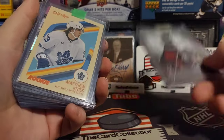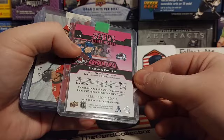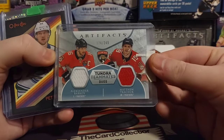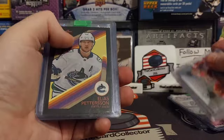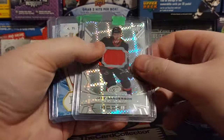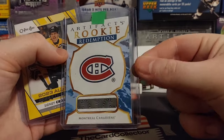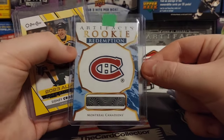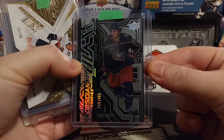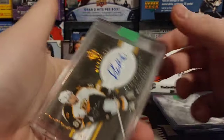We got some rookies, some jersey cards. Ticket, pink, out of 49 - it's pretty nice. Matthew Kachuk and Barkov out of 249. Pedersen out of 100. Sanderson rookie materials. Some artifacts. Crosby All-Star - that's a pretty nice assortment of stuff. Some black rookies. Matthew Kachuk - this is pretty nice.